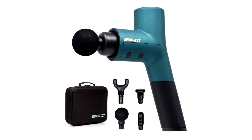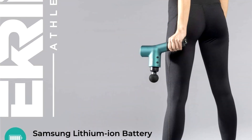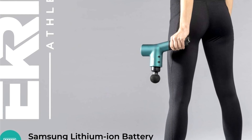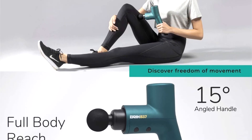The second product on the list is the Ekron Athletics V37 Massage Gun. Ekron Athletics is a relative newcomer on the scene, but make no mistake — this brand, founded by two former collegiate athletes, is raising standards and lowering prices for percussive therapy.